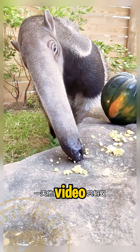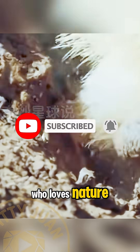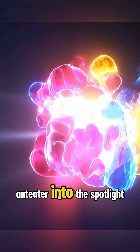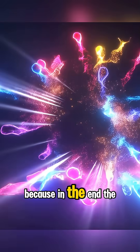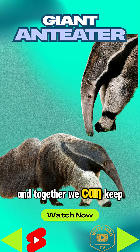If you enjoyed this journey into the wild, don't forget to like this video, subscribe to the channel, and share it with a friend who loves nature. Every click helps bring more amazing creatures like the giant anteater into the spotlight. Because in the end, the wild still has stories to tell, and together we can keep them alive.